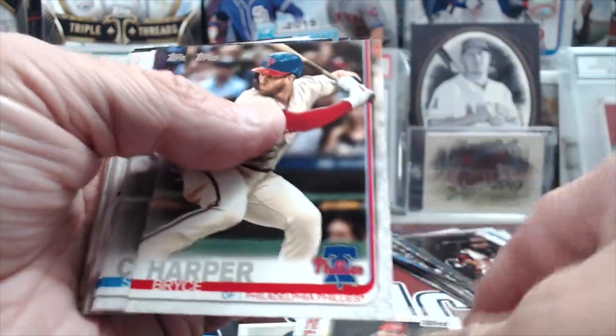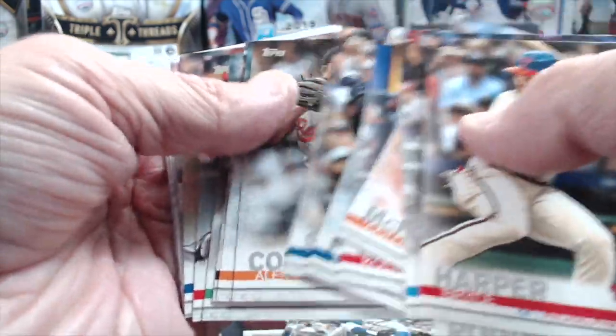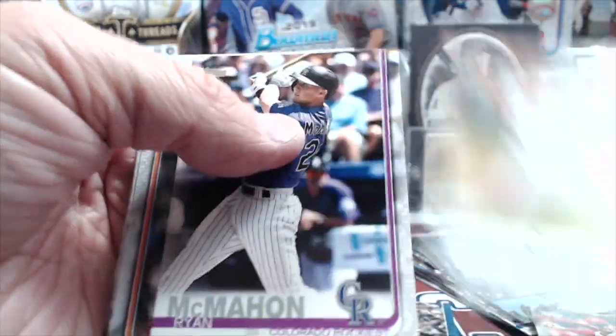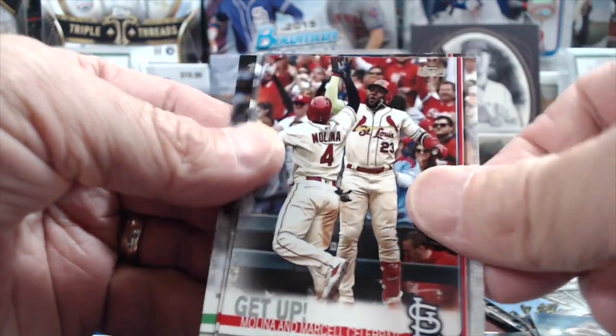Joey Votto — no offense to him, but just not quite a big enough name for a variation. Usually the variations are the bigger names or rookies they hope become bigger names. Wheeler, Fowler, Hughes, Presley, Matt Moore, McCutchen, and Triggs.